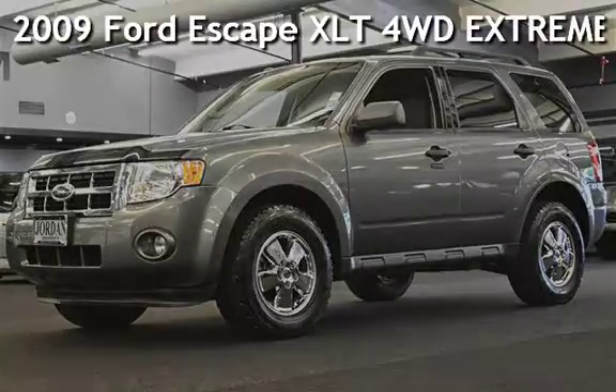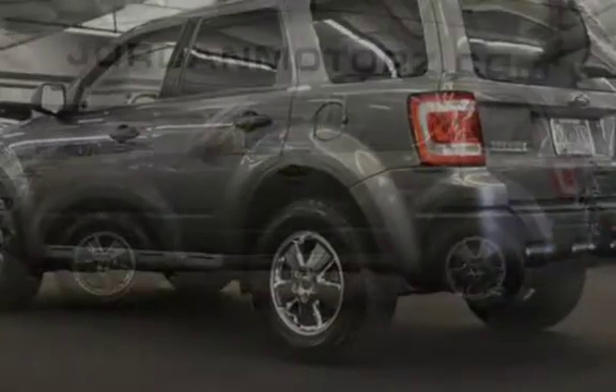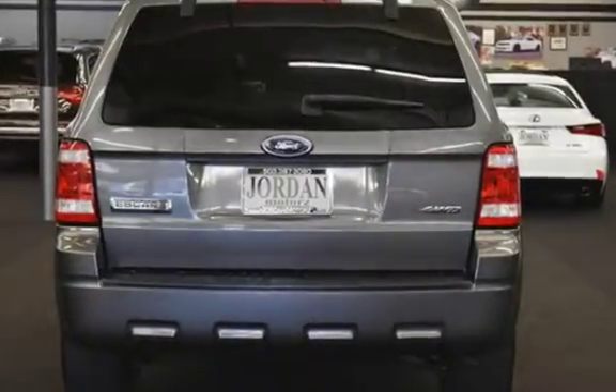Presenting a pre-owned 2009 Ford Escape XLT four-wheel drive. This four-door SUV has a six-cylinder, 3.0-liter V6 engine, with all-wheel drive, and an automatic transmission.